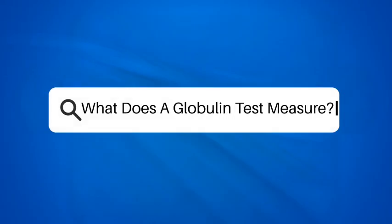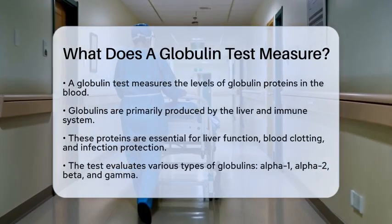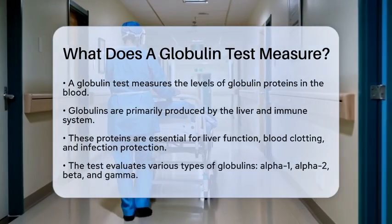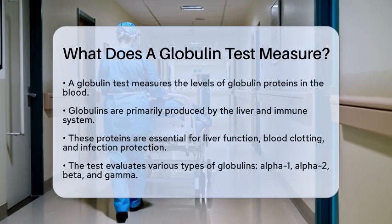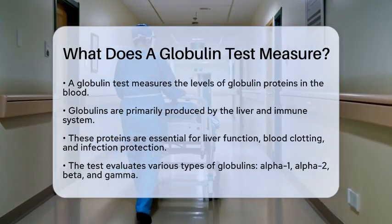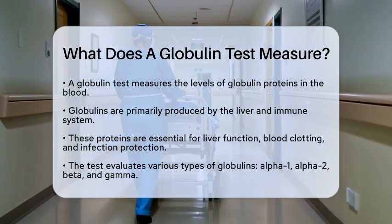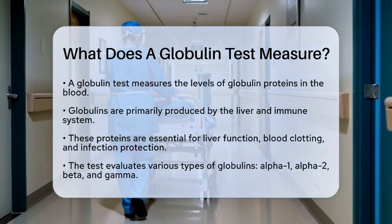What does a globulin test measure? Have you ever wondered what a globulin test can reveal about your health? This test is quite important in understanding various aspects of your body's functioning. A globulin test measures the levels of globulin proteins found in your blood. These globulins are produced mainly by the liver and the immune system and play vital roles in several bodily functions.